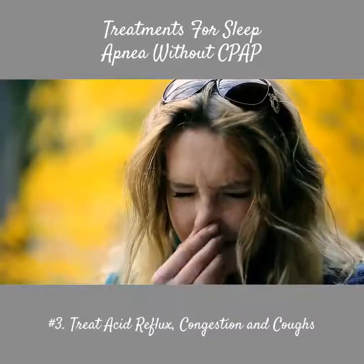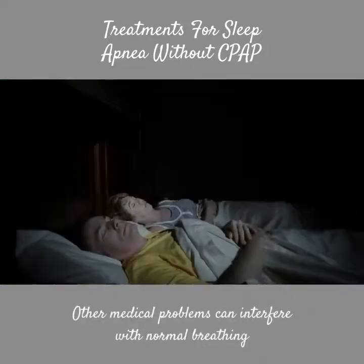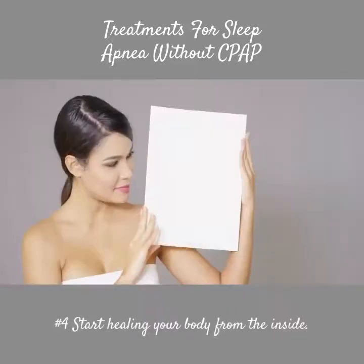Number 3: Treat acid reflux, congestion, and coughs. Other medical problems can interfere with normal breathing, like acid reflux and heartburn.